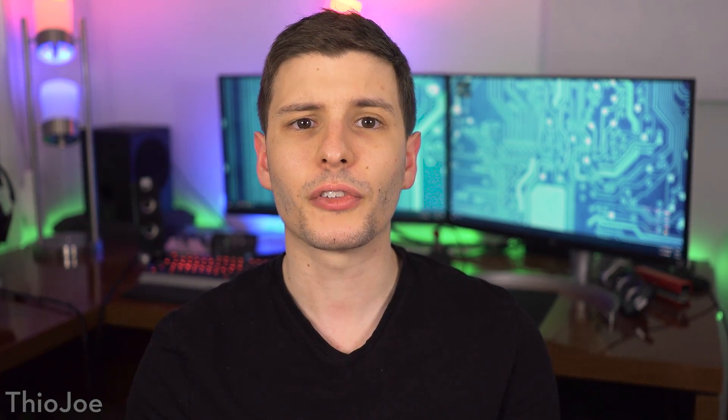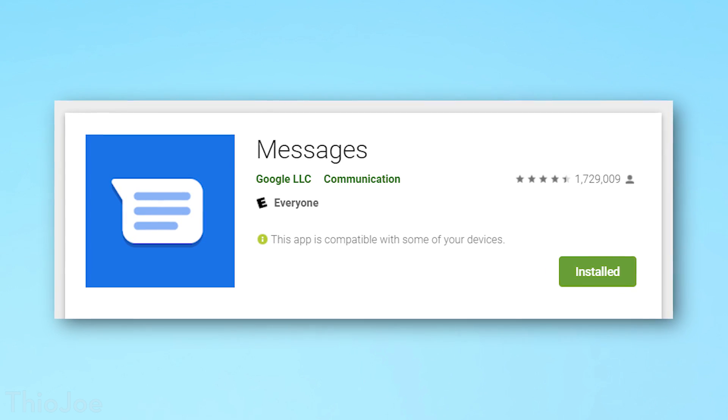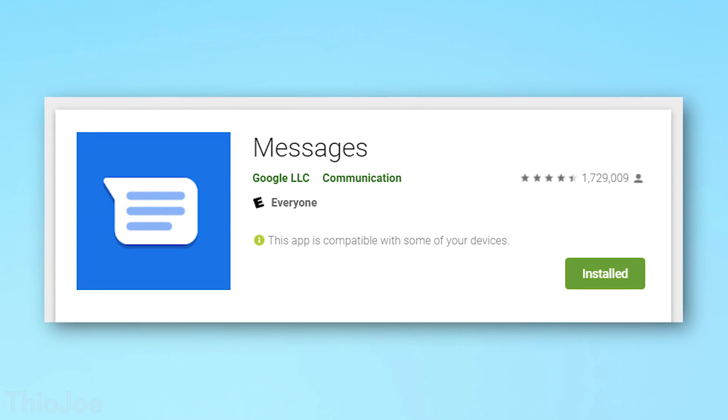So let's go over how to enable this feature. The first thing to understand is that lots of phone manufacturers have their own default text message app, and it must support RCS if you're going to use theirs — which most don't. So you'll probably need to download Google's Android Messages app, which comes with stock Android phones. I believe Samsung has also added support for RCS too though.